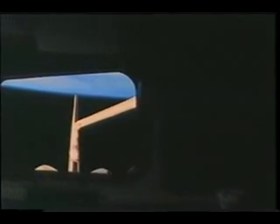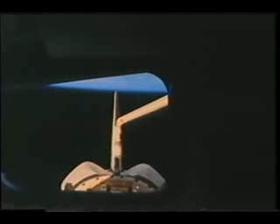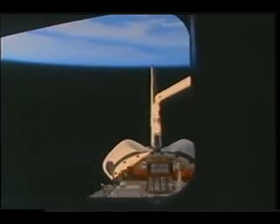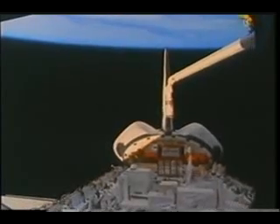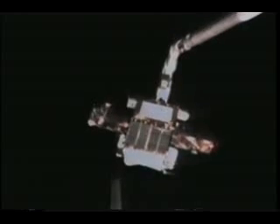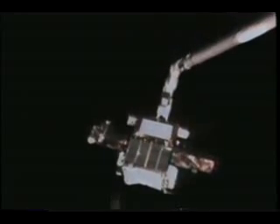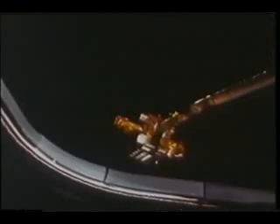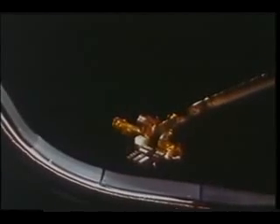This is on flight day four, and we're getting ready to do the Spartan deploy. Mike took this nice shot looking out one of the aft windows into the payload bay — you can see the arm hovering above Spartan, ready to grapple it. As Steve and I were moving the arm to the release position, the orbiter was also being maneuvered to a very specific attitude relative to the sun so the Spartan payload would be looking at the sun when released.